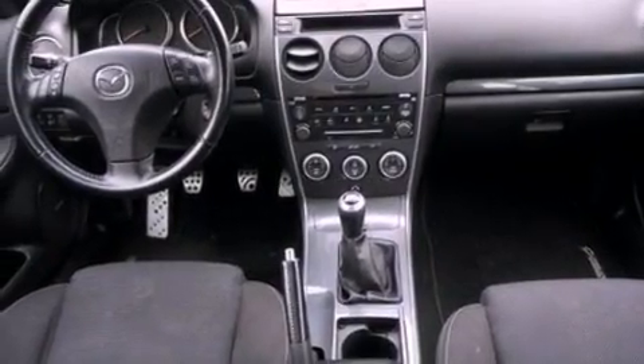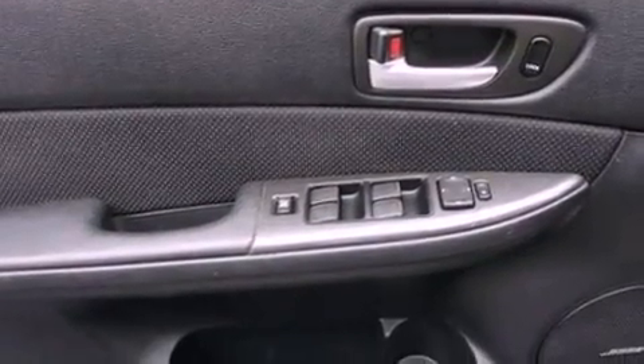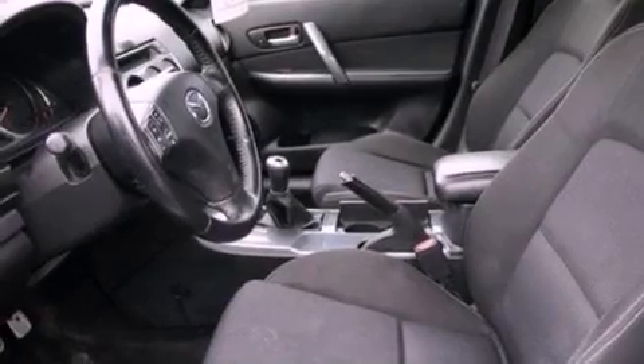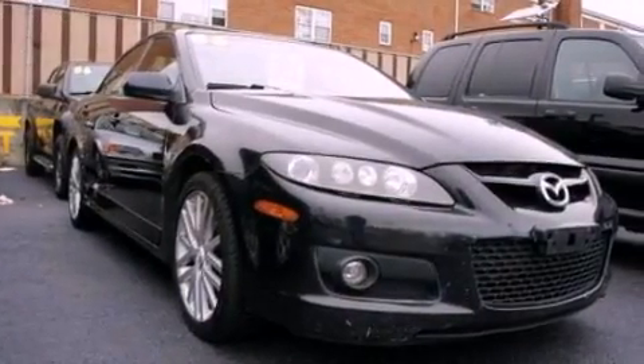The following features are also included: air conditioning, cruise control, full-power accessories, a CD player, a leather-wrapped steering wheel, performance tires, an illuminated driver's side vanity mirror, an anti-lock braking system, a keyless entry system, and a rear spoiler.